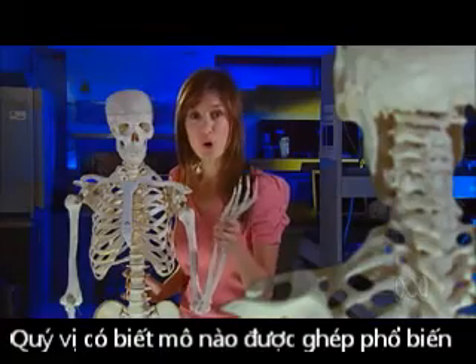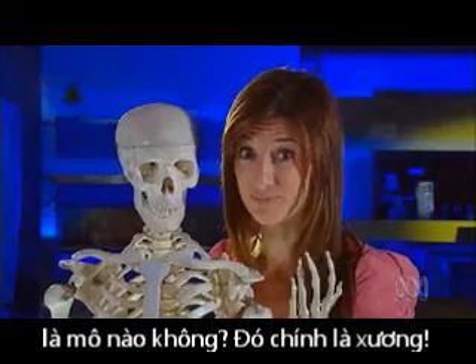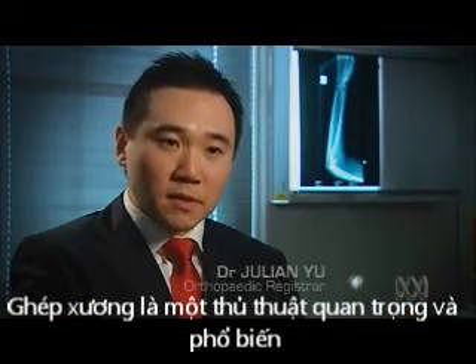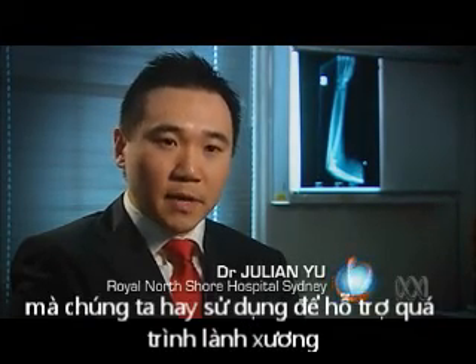Did you know that the second most commonly transplanted tissue after blood is bone? Bone transplants, or bone grafting, is an important and common procedure that we use to assist with bone healing.